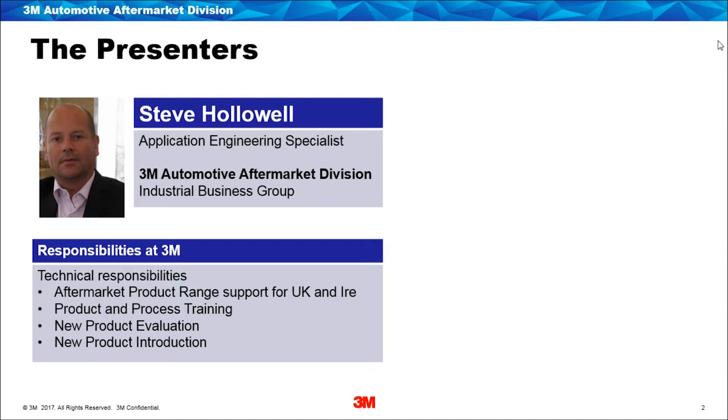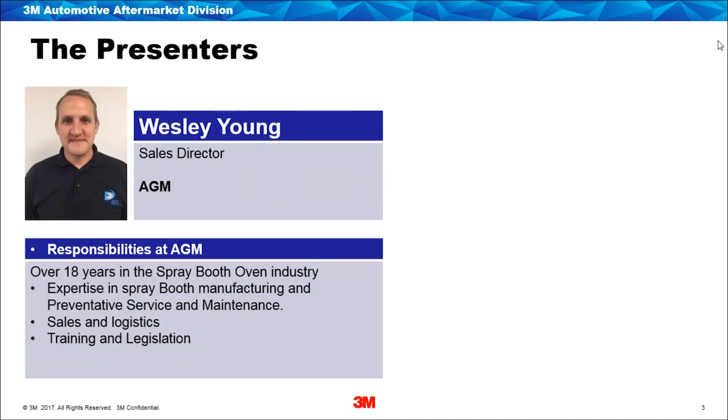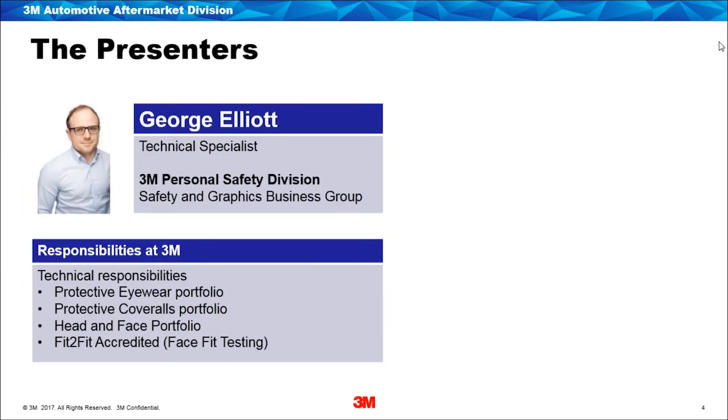I'll pass you over to Wesley now. Good afternoon everybody, my name is Wesley Young, I'm the sales director for AGM Services. I have nearly two decades of experience with spray booth ovens, initially with Junior Spray Booths and the last 10 years with AGM Services, specializing in service and maintenance as well as legislative testing and training.